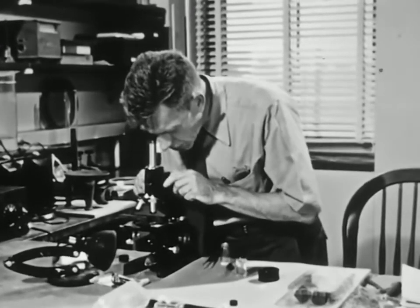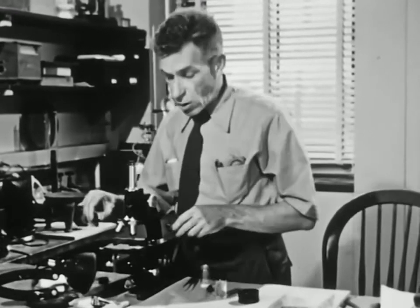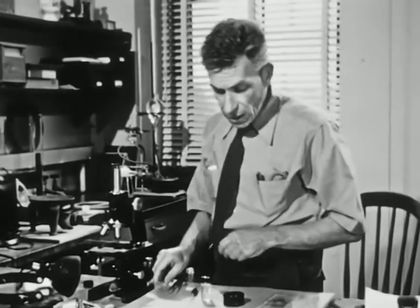Now, crystals don't only grow out of solutions. They grow out of gases — snowflakes, water crystals grow that way. And one of the most important places where crystals grow is out of melted materials when you cool them.